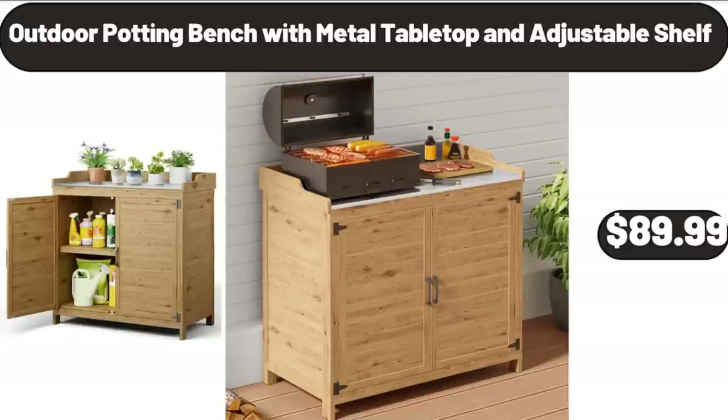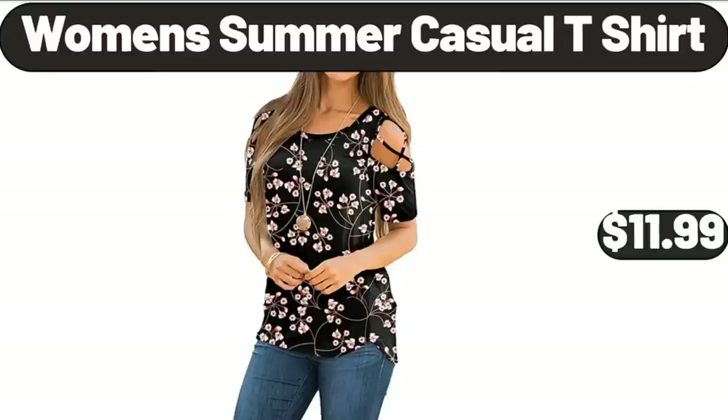Outdoor Potting Bench with Metal Tabletop and Adjustable Shelf, $89.99. Women's Summer Casual T-Shirt, $11.99.